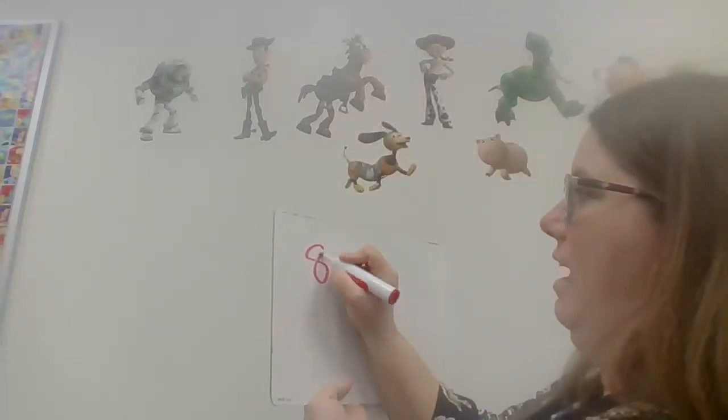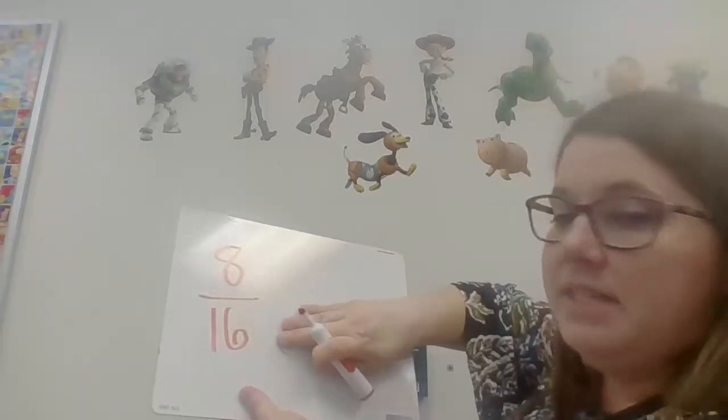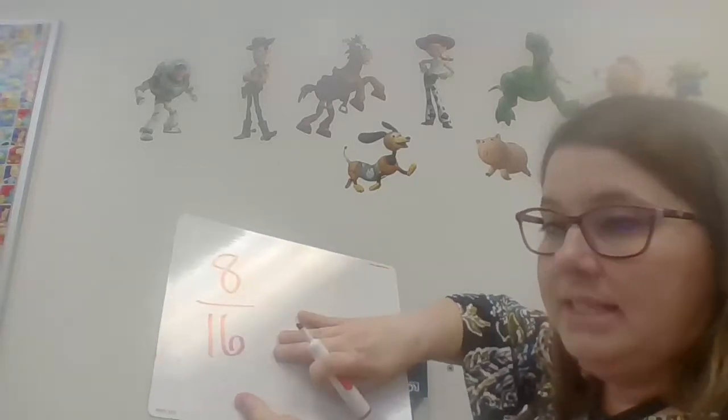Did I pull out exactly half red? Let's take a closer look at the red ones to find out. 1, 2, 3, 4, 5, 6, 7, 8 cubes are red. So today, I pulled out 8 cubes out of 16 cubes red. So 8 out of 16 are red, or 8 sixteenths.